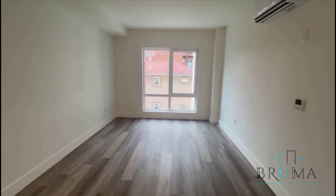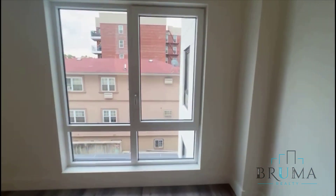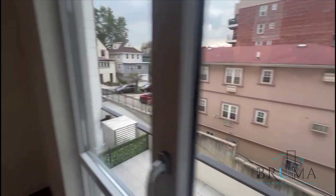Over here is going to be your living room. You have floor-to-ceiling windows and a split AC unit with separate controls. It's facing the side of the building, nice and quiet, and it also brings in a lot of natural light.